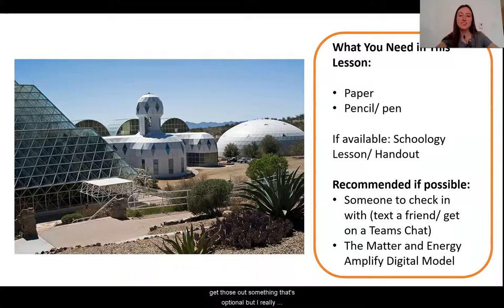Something that's optional but I really encourage is to find a family member, a friend, or a person that you feel comfortable texting or messaging with throughout this lesson to share your ideas and ask questions. Something that's also optional — if you have access to Amplify, we are going to be using the matter and energy digital model today. You might want to go ahead and pause the video and open that up so that you can use it along with me.